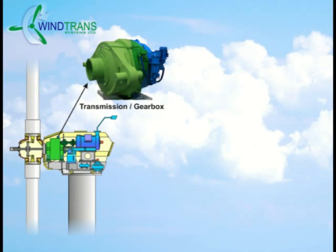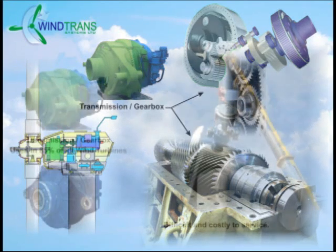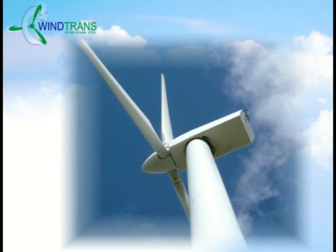The mechanical transmission used in these wind turbines is the size of a small bus and will cost anywhere from $300,000 to $750,000, with a life expectancy of five years. This mechanical transmission is used in 85% of wind turbines today.